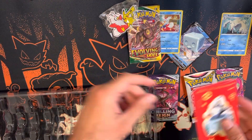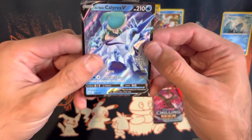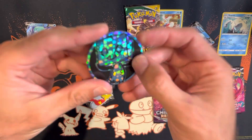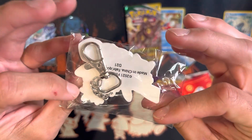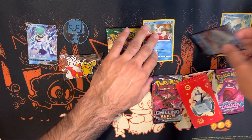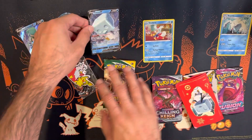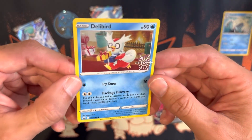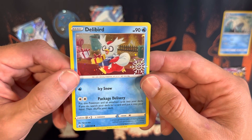Here we go — this is the first slide. The first item is an Ice Rider Calyrex V from Chilling Reign — not a black star promo. You also have a coin here, and then a keychain featuring Delibird and Pikachu. Then you have Eiscue from Rebel Clash — also has the coin. Then Delibird, also from Chilling Reign, part of the regular set, though it does have the shimmer on it.